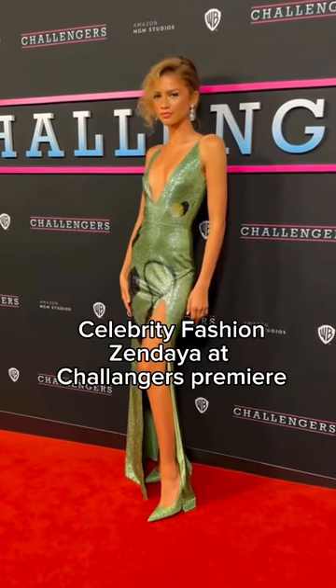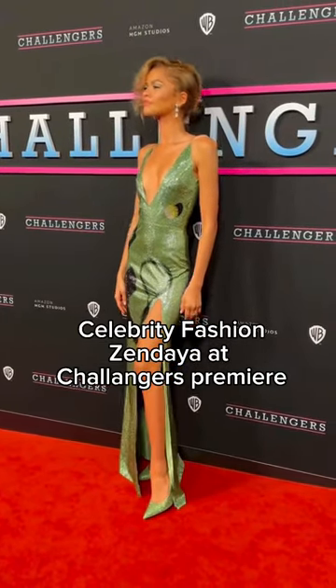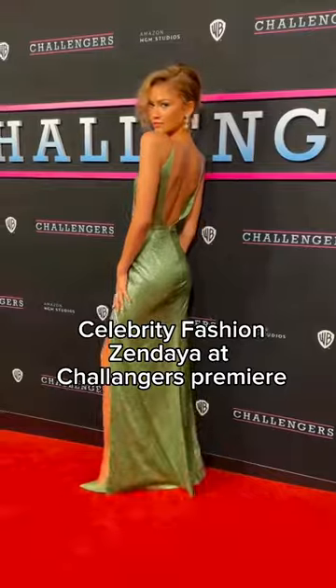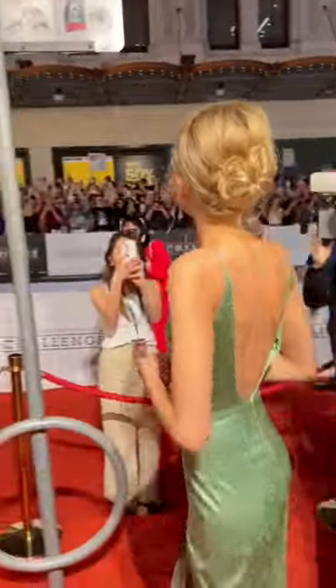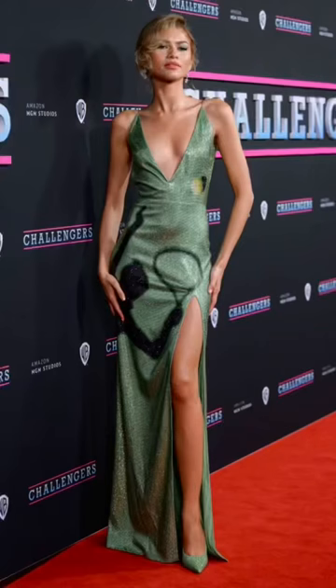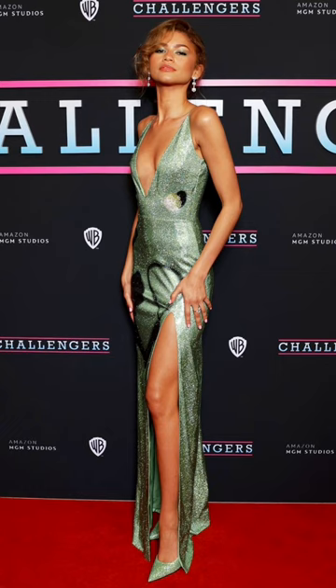The Dune 2 press tour is over, but we haven't seen the last of Zendaya and La Roche's method dressing. She got into character via her wardrobe for the premiere of Challengers, in which she plays a tennis champion. She wore a custom Lueve gown in a glittery green color, featuring a very low v-neckline, low back, and a thigh-high slit.